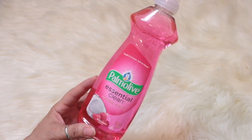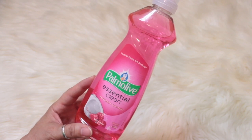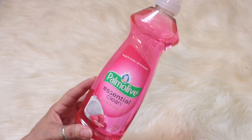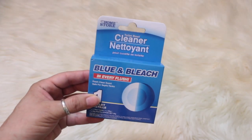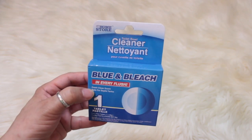They have this urge of energy late at night and in the middle of the night and early in the morning, then they sleep all day when the rest of the world is awake. I needed some more toilet bowl cleaner — this is the blue and bleach tablet, you get one tablet in here.